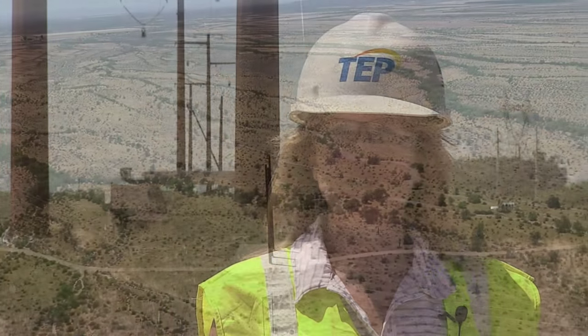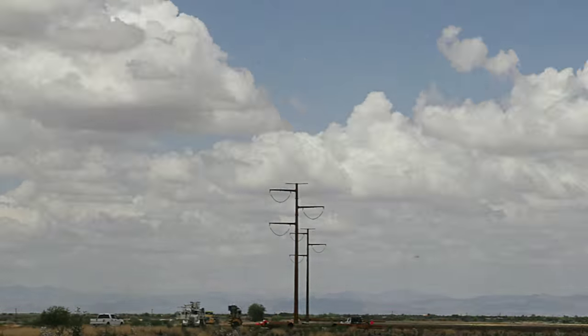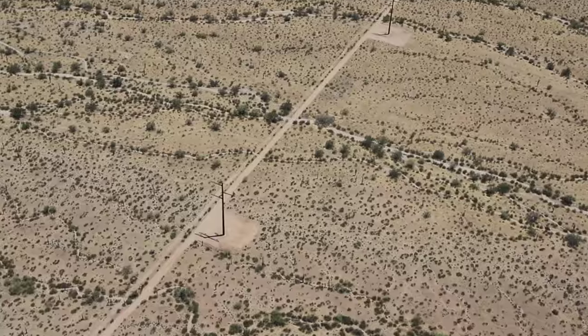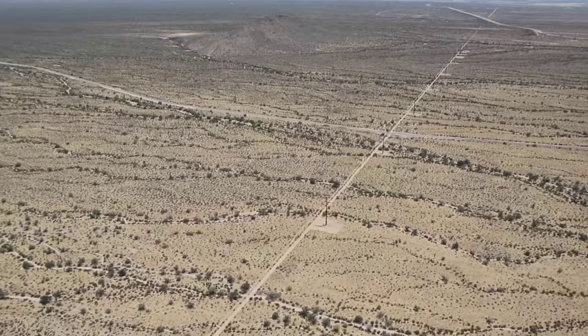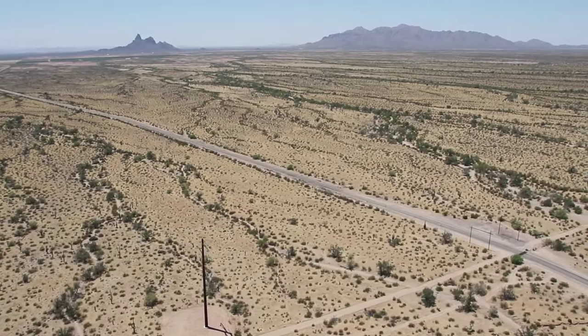The Pinal Central de Tortellita 500 KV transmission line project involves installing 185 transmission structures along a 41-mile corridor. This will take approximately one year of construction time.